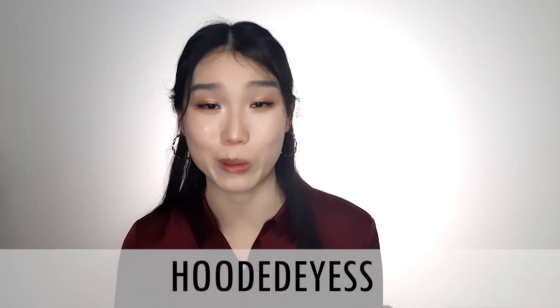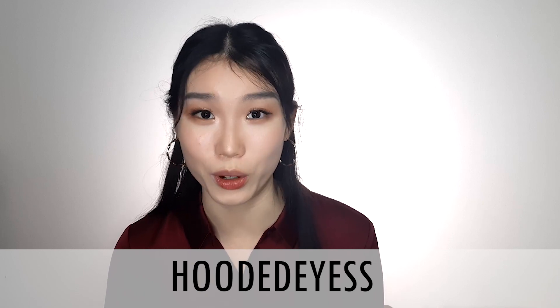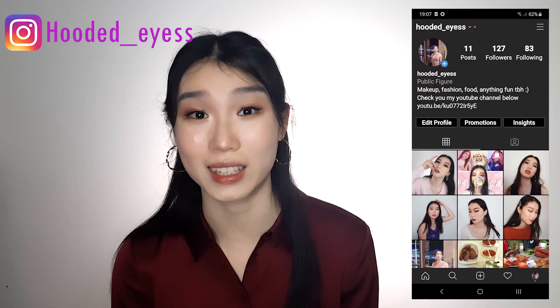That is it for today's video — I hope you found it useful and liked some of the items I personally love. Don't forget that if you want to order you can use my code HOODEDEYESS for an additional discount. If you liked this video, leave a comment telling me which item was your favourite, give it a thumbs up, and subscribe to my channel. Also follow me on Instagram where I post things you don't see on YouTube. Love you guys — see you next time, bye!